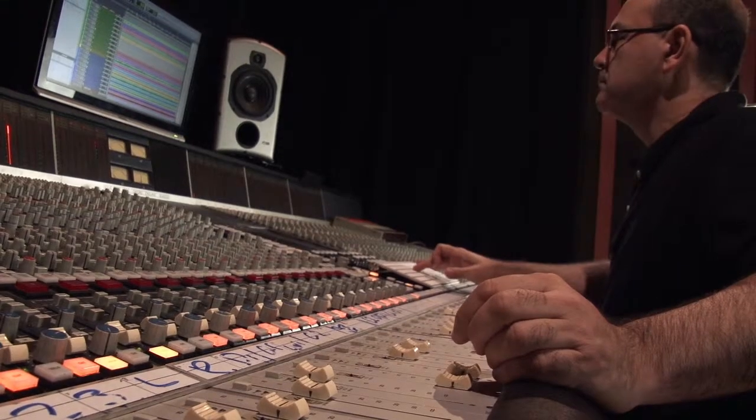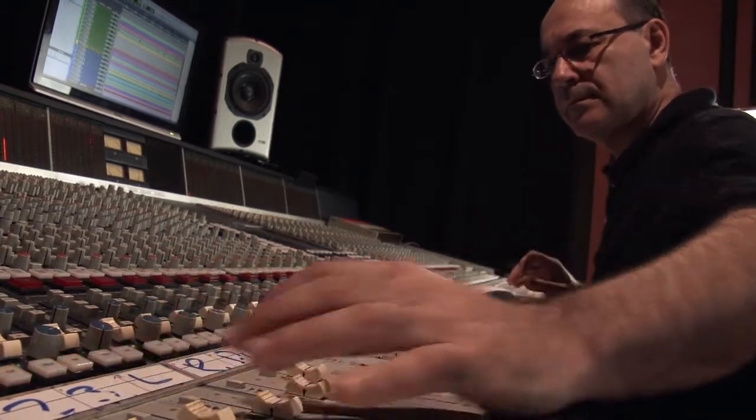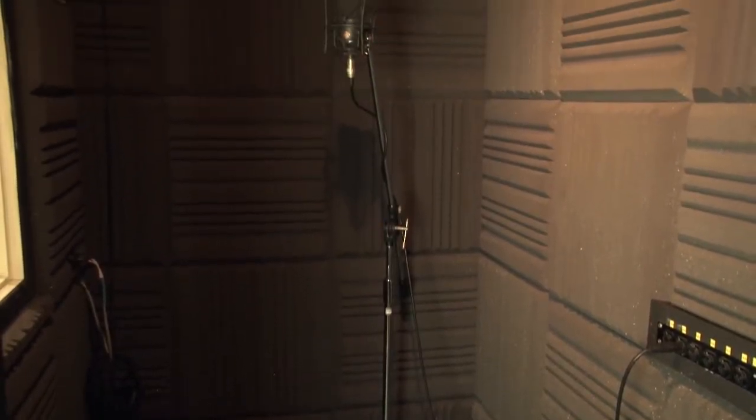Tell us a little bit about your studio here. It's purpose built. It contains an SSL — a classic SSL 4000 E-series. Nice live room, booths, good gear, great sound.